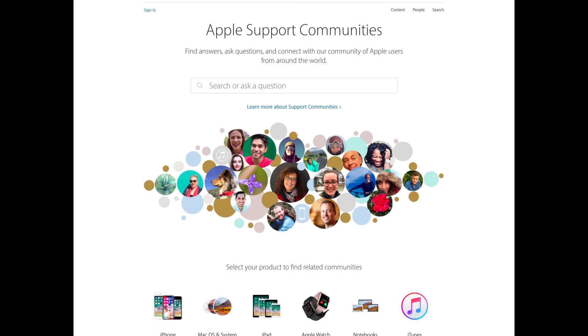If you still need help, report this problem in an Apple forum thread. For more iPhone fixes and tips, subscribe to the iPhone Topics YouTube channel.